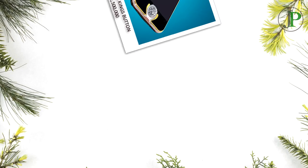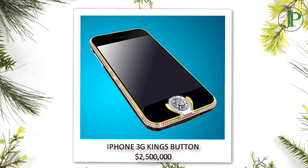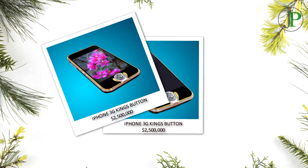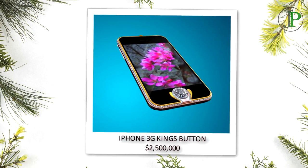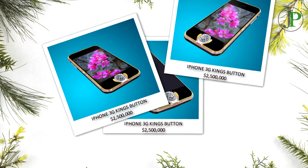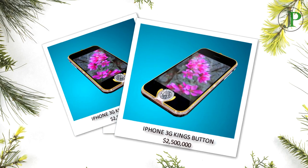Number 6: iPhone 3G Kings Button, with a price tag of $2,500,000. This phone is made of solid 18 carat yellow gold, white gold, and rose gold, with the white gold line encrusted with a total of 138 brilliant cut diamonds. The iPhone 3G Kings Button replaces the iPhone's standard plastic home button with a rare 6.6.6 carat diamond, ensuring the unit outshines previous efforts such as the $1.3 million crypto smartphone, to make it the world's most expensive mobile phone.